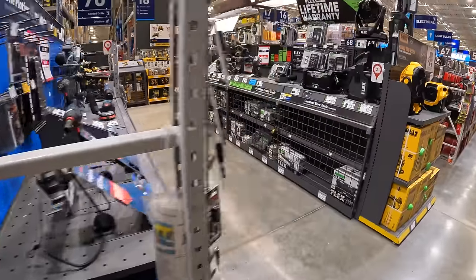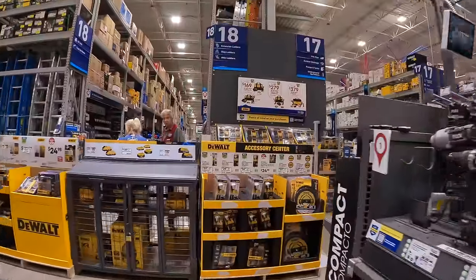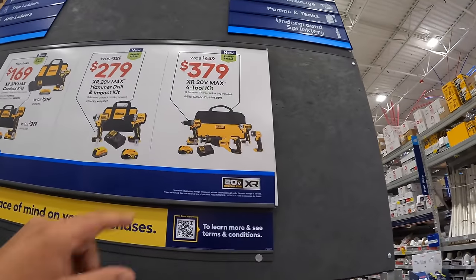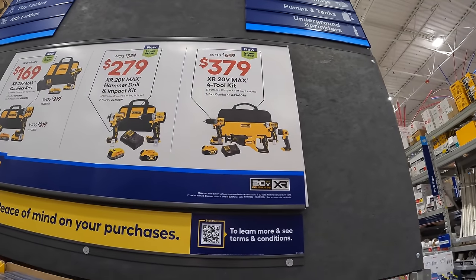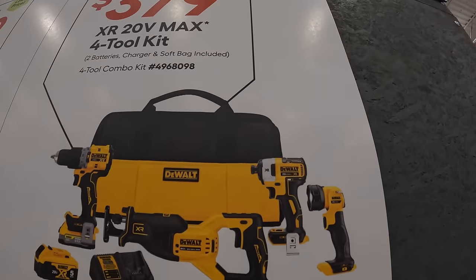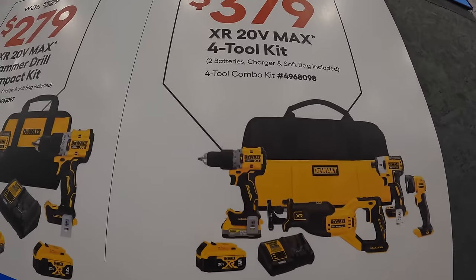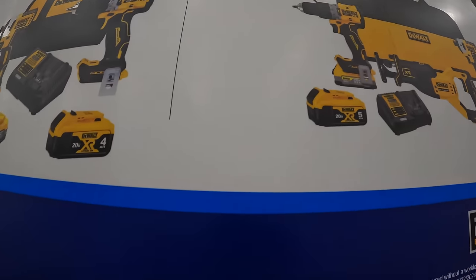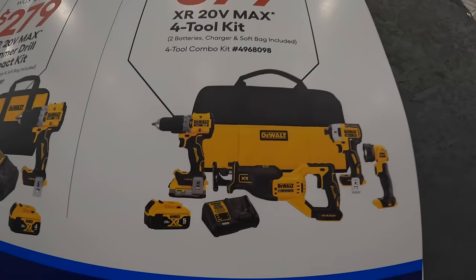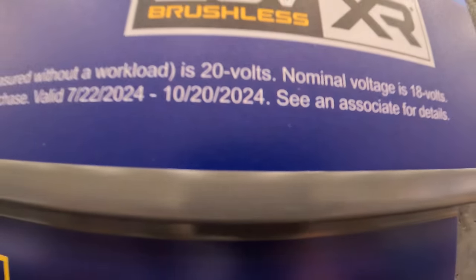It looks like they do have some new DeWalt sales up right here. $379, was $449, for this four-tool combo kit. You do get the work light, the XR impact driver, full-size reciprocating saw, the new compact XR hammer drill, a 5-amp hour battery, and a 1.7-amp hour power stack battery, charger, and a bag. This is brand new, going on until October 20th of 2024.